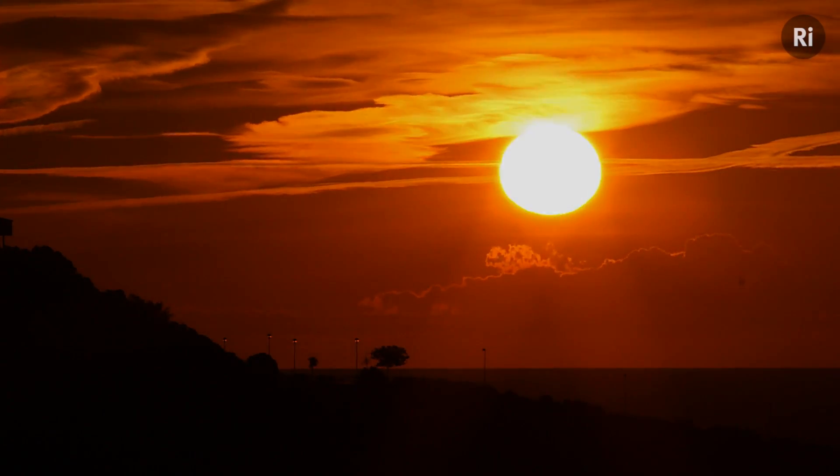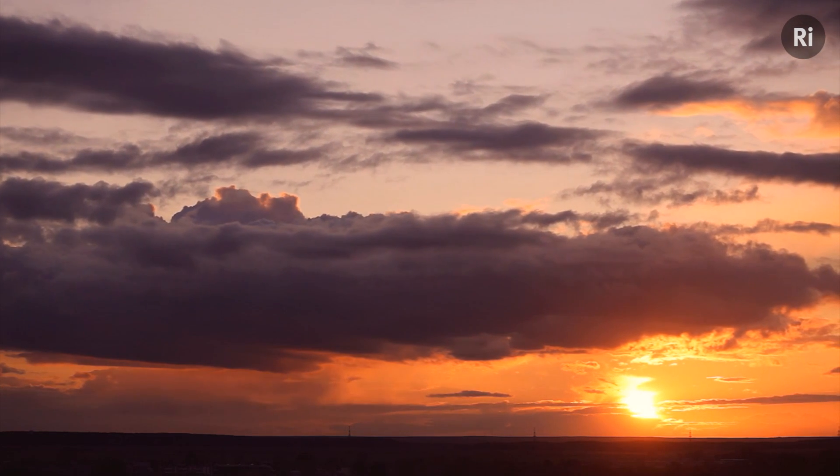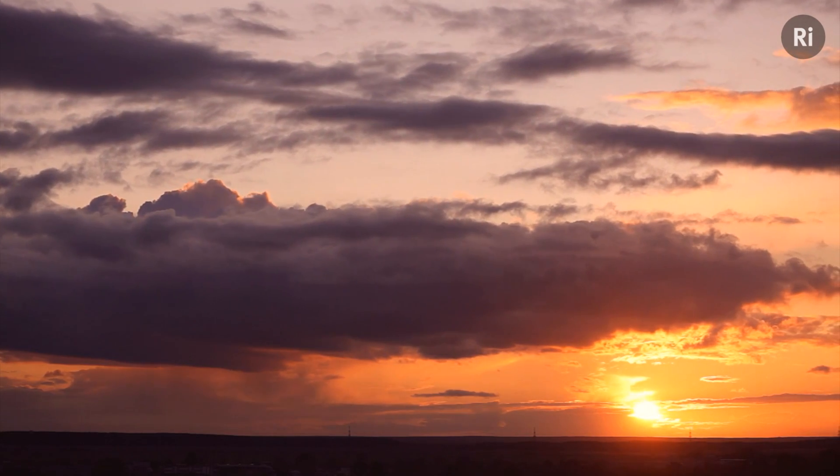The Sun is very important for us here on Earth. It gives us life, it provides the light, it provides the energy, it's the center of our solar system. I'm Helen Mason, from the University of Cambridge, and I work on solar observations from space.